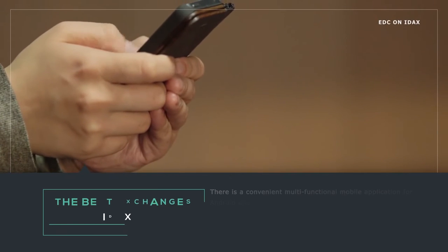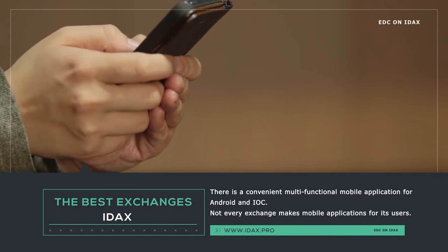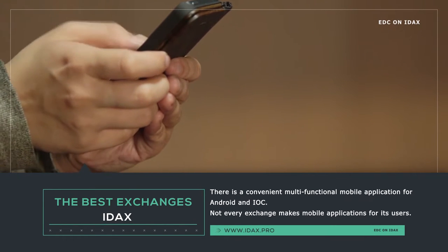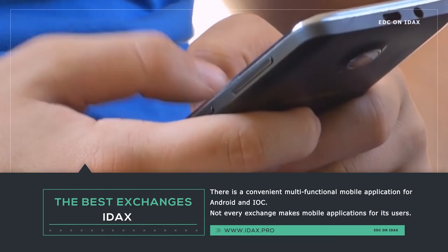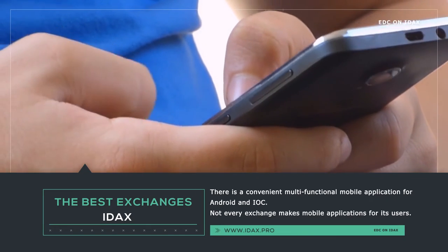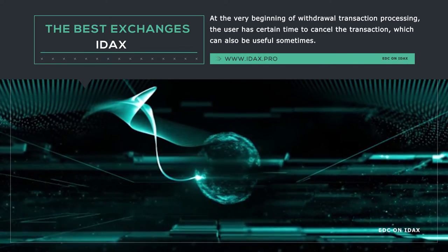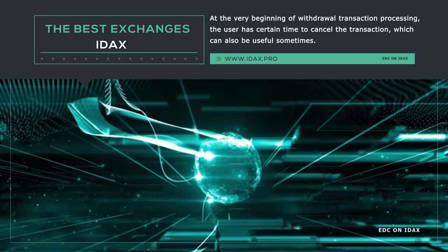This is a convenient multifunctional mobile application for Android and iOS. Not every exchange makes mobile applications for its users, but such an application exists on IDEX and operates on two platforms: Android and iOS. At the very beginning of withdrawal transaction processing, the user has a certain time to cancel the transaction, which can also be useful sometimes.